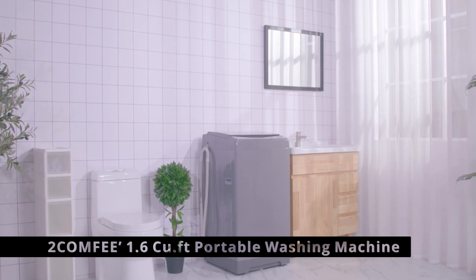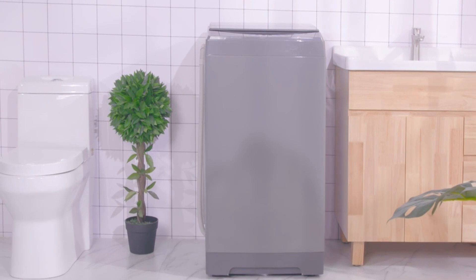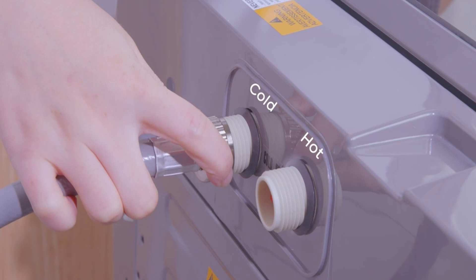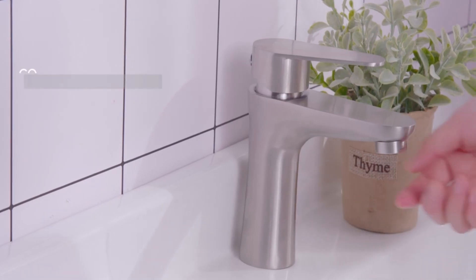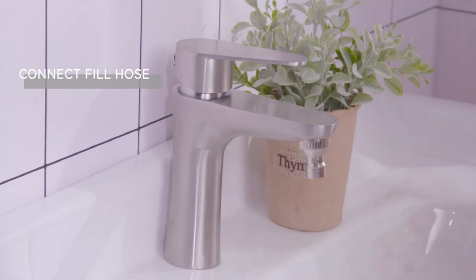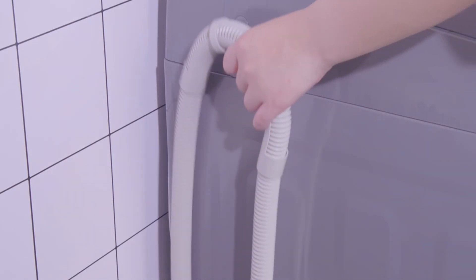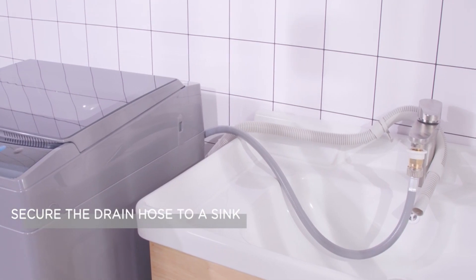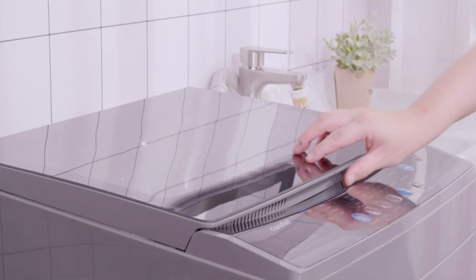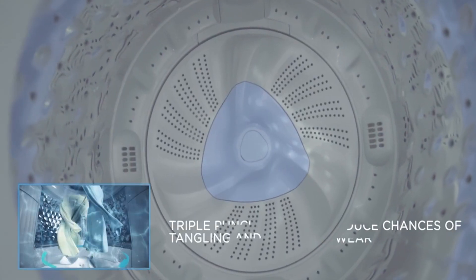At number 2 is the Comfy 1.6 cu. ft. Portable Washing Machine. Do you feel unsafe going to the laundromat? Tired of dropping off and retrieving clothes from public laundries? Do you want your own laundry area in your bathroom? Allow this little machine to do all the work for you. It's tiny, takes up little space, and is powerful enough to handle your everyday laundry needs. Its compact design fits neatly in a room, RV, or dormitory. It features a high-quality, long-lasting motor, a stainless steel inner tub, a variety of washing programs, and a transparent LED display. The unit also moves around on wheels.